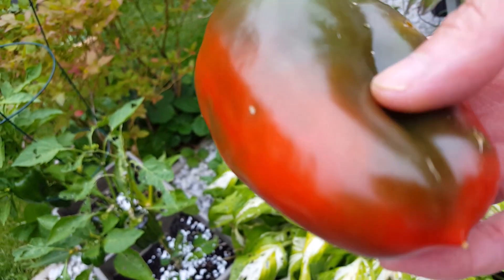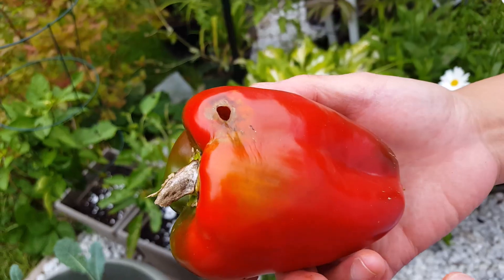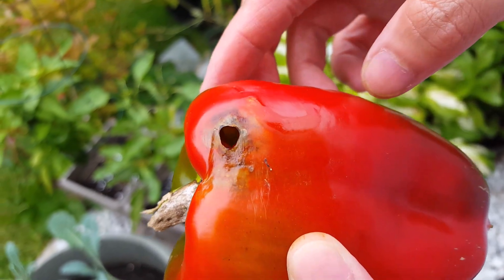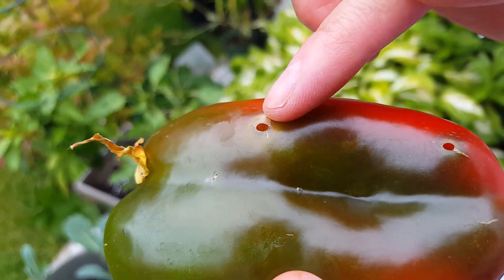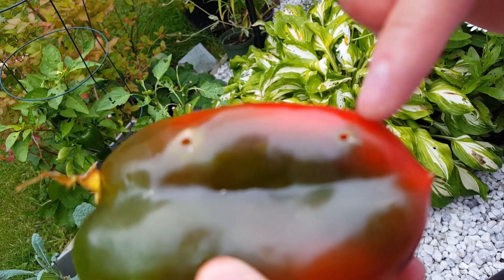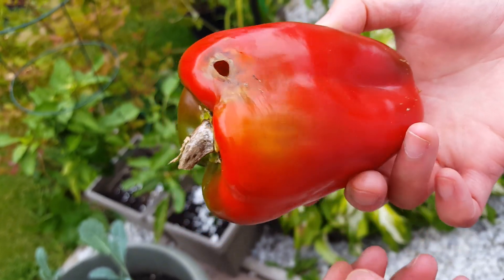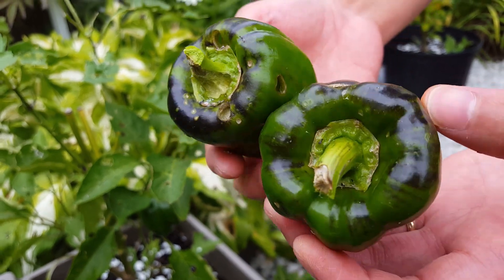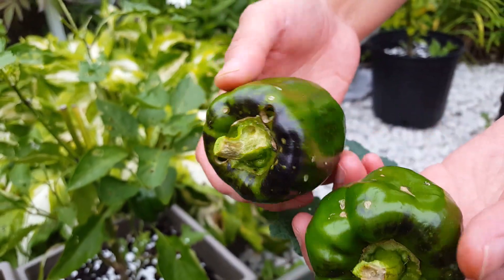Look at this beautiful pepper — unfortunately it got damaged by the slugs. Same thing has happened to my green peppers. Look at all this damage.